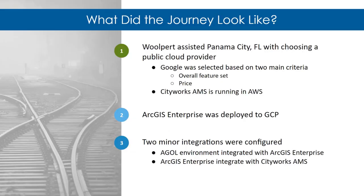The first step was choosing a public cloud provider. We assessed Amazon, Microsoft, and Google, and selected Google based on two main criteria: the overall feature set supporting this specific use case and pricing. At the time, Google was the best fit and still is for this type of project. Interestingly, CityWorks AMS itself runs in AWS, but the feature set and pricing led us to Google Cloud. Both systems function flawlessly in a hybrid cloud environment, allowing us to leverage specific infrastructure and pricing for this implementation.